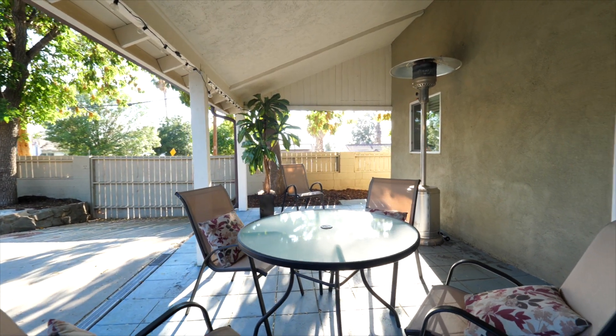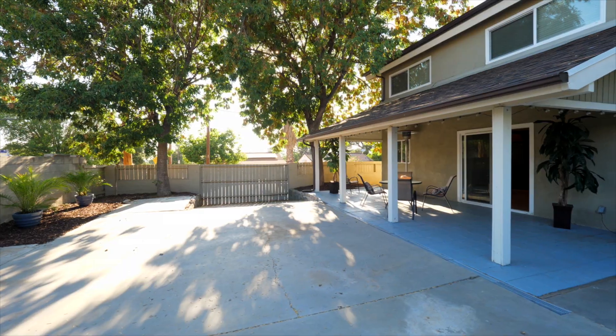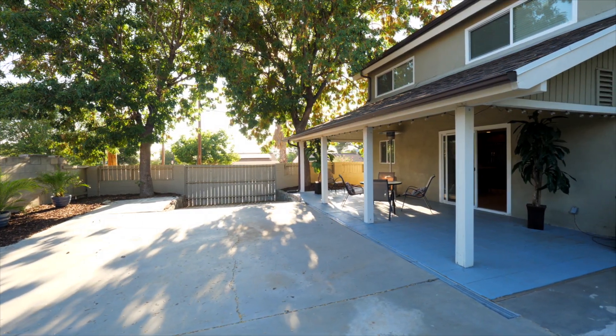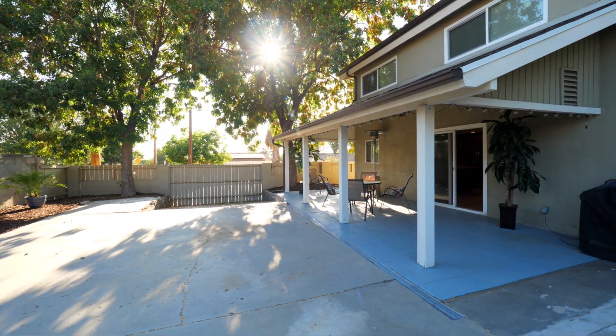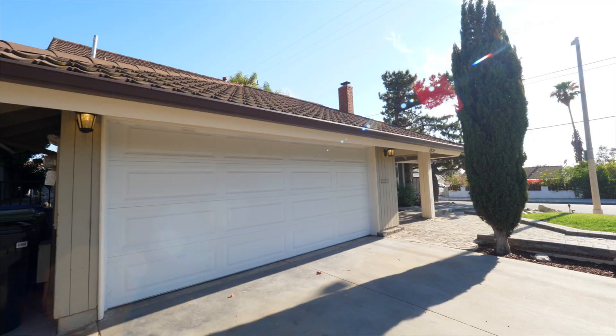Back on the first floor and through the dining area sliding glass doors, one will find an indoor-outdoor space that allows for Southern California living and entertaining at its finest. Beautiful trees surround the property and the large fenced-in backyard offers shade under the covered patio, perfect for entertaining.